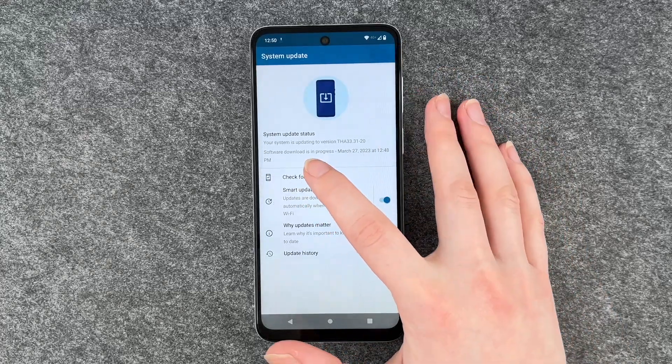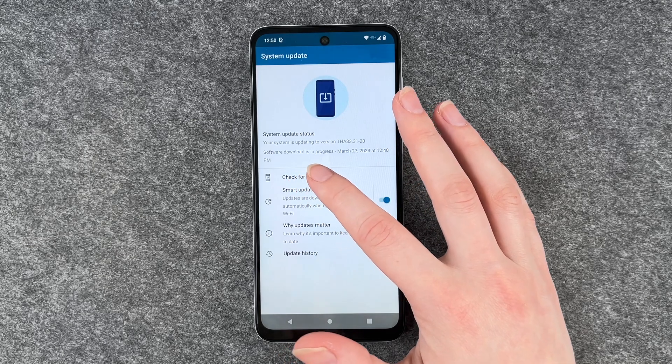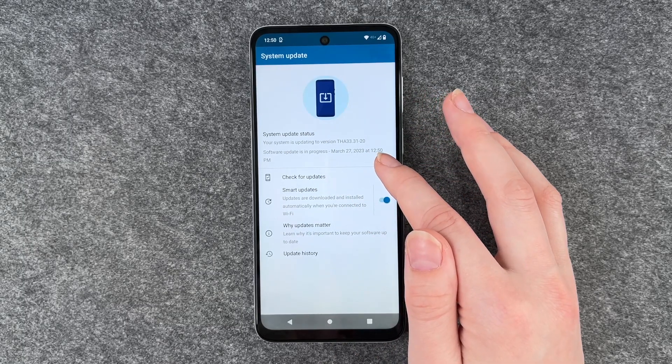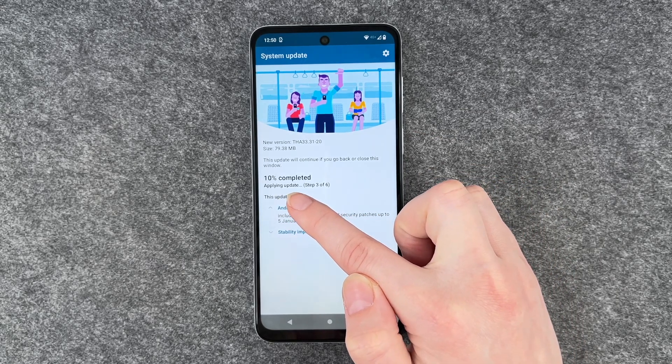So now our system is updating to this version and software download is in progress, March 27, 2023. If we click on it, you can see 2% is completed.